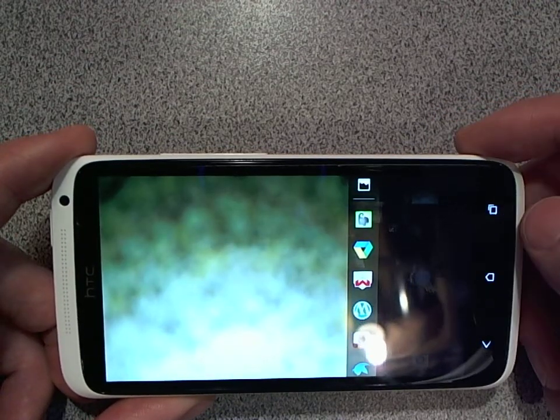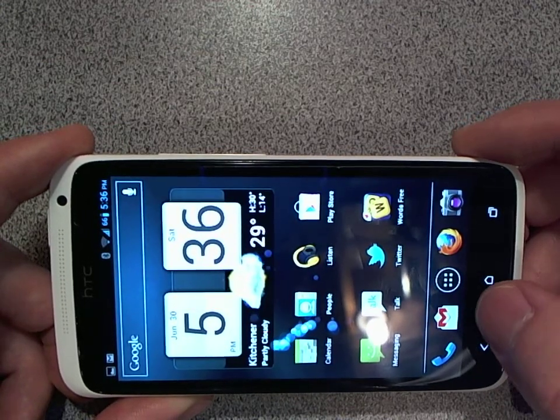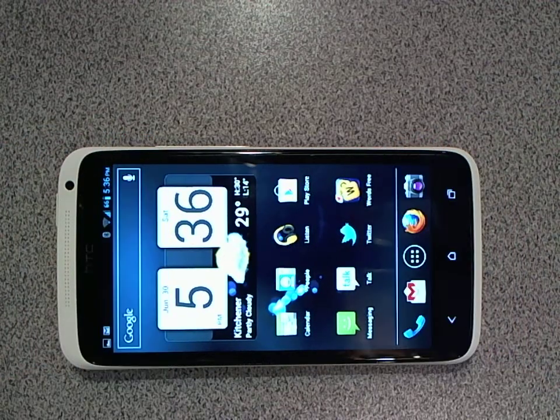The camera doesn't even use the entire screen real estate — it's like it's not using the whole camera. If you bring up the photo, it only takes up about this much of the screen.